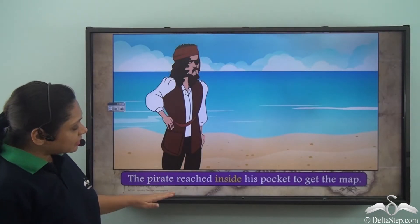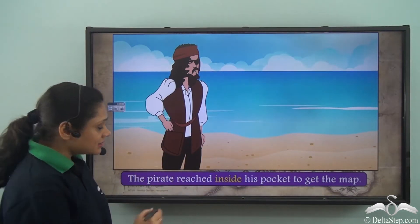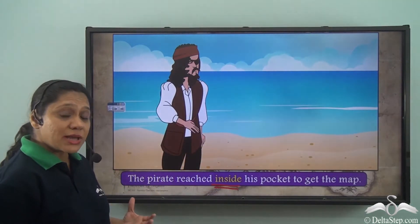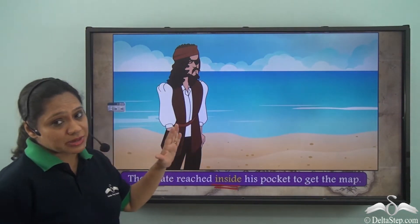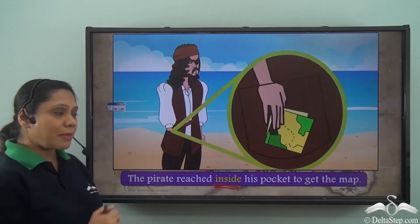The pirate reached inside his pocket to get the map. In this sentence, inside is a preposition which shows that the pirate reached deep within his pocket to get the map. As you can see here, he is reaching deep within his pocket to get the map.